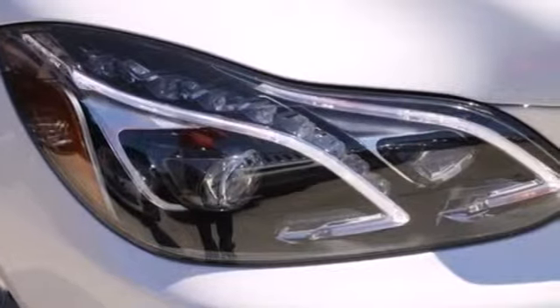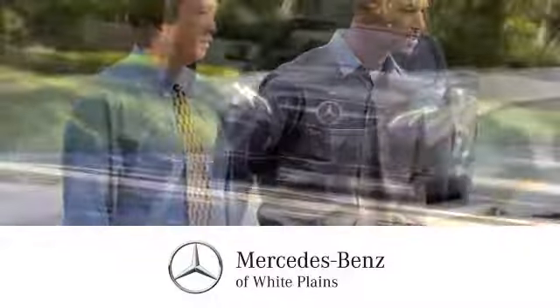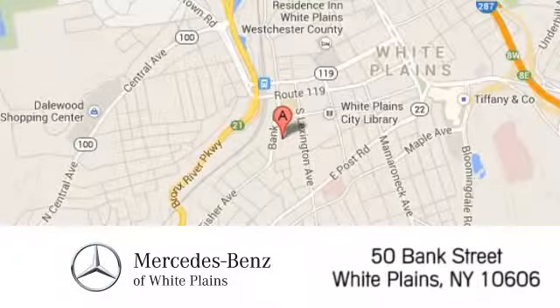Come in for a test drive today. The friendly professionals at Mercedes-Benz of White Plains will be happy to assist you. Call, click or stop in today. We are conveniently located at 50 Bank Street in downtown White Plains, New York.